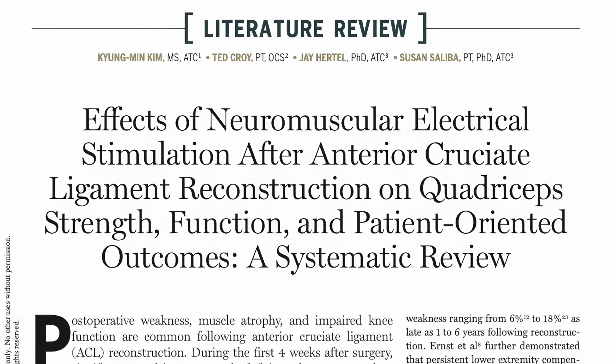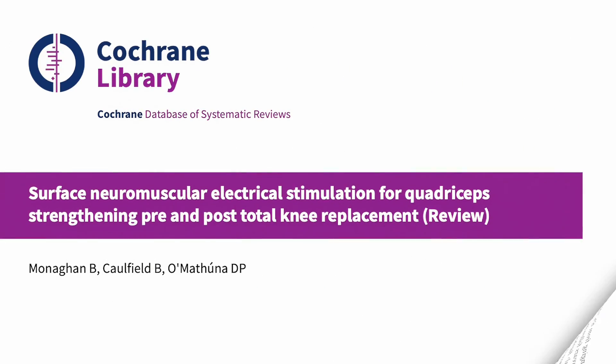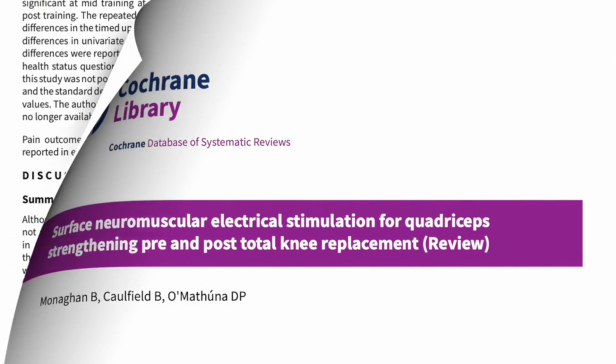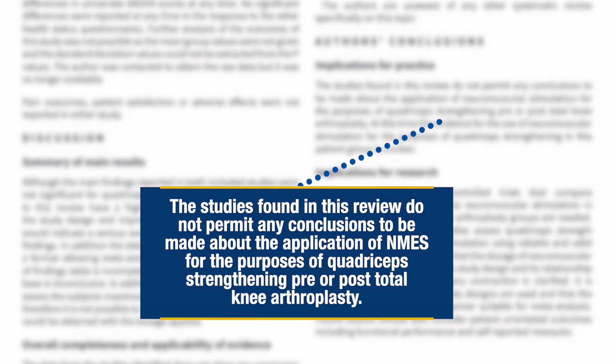The same is true of the research on patients post-ACL reconstruction. Another review evaluating studies in patients undergoing knee arthroplasty could make no definitive conclusions about the application of neuromuscular electrical stimulation for the purposes of quadriceps strengthening either pre or post-surgery.